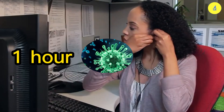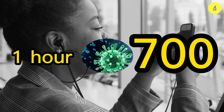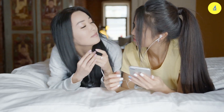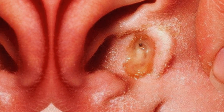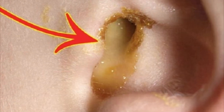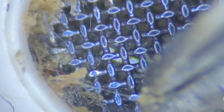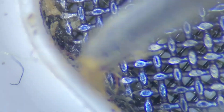Did you know that just using headphones for one hour, bacteria in the ear will increase 700 times? The more you use headphones, the more you increase the risk of ear infections, which is extremely dangerous. So why is that? What is inside the headphones under a microscope? Now let's explore and discover with the Tullo Microscope.